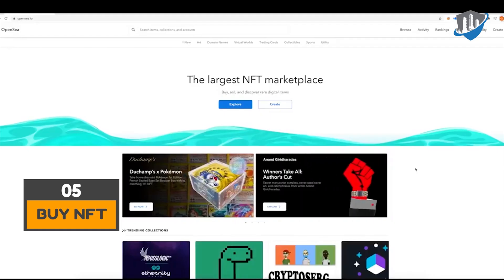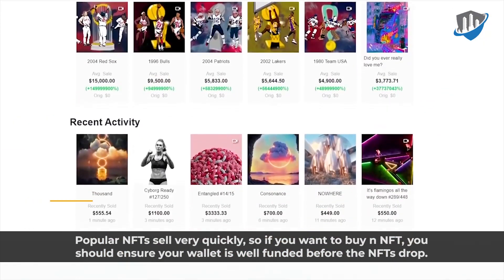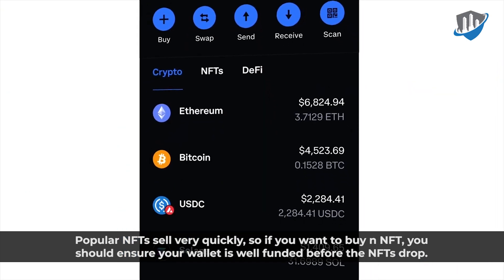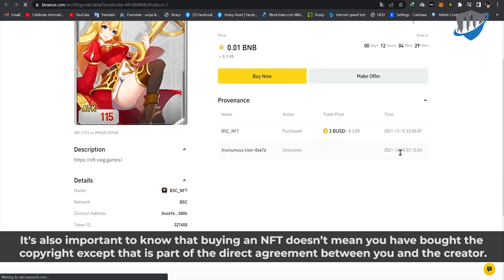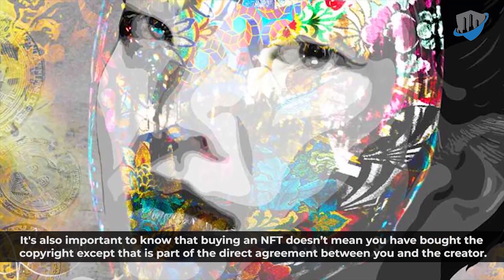Popular NFTs sell very quickly, so if you want to buy an NFT, you should ensure your wallet is well-funded before the NFTs drop. It is also important to know that buying an NFT doesn't mean you have bought the copyright, except that is part of the direct agreement between you and the creator.